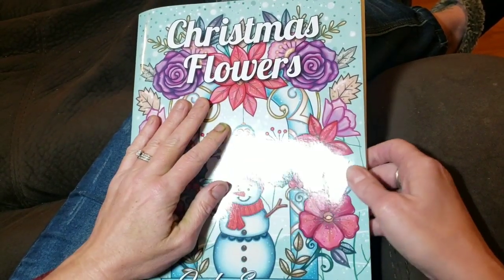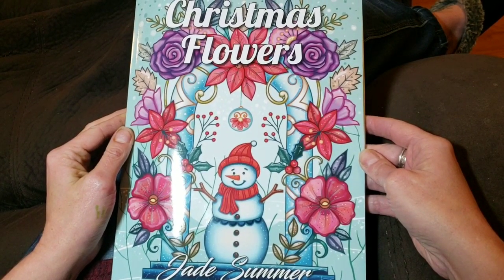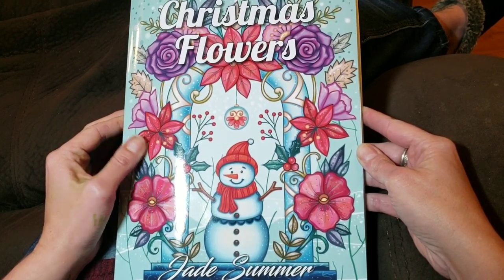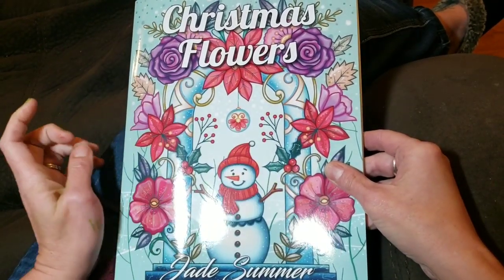Hi guys, it's Donna. Look what came in the mail. It is Christmas Flowers, which is the newest Jade Summer book. I think it's the fourth Christmas book this year. So I wanted to share that with you guys and do a quick flip through of the book.